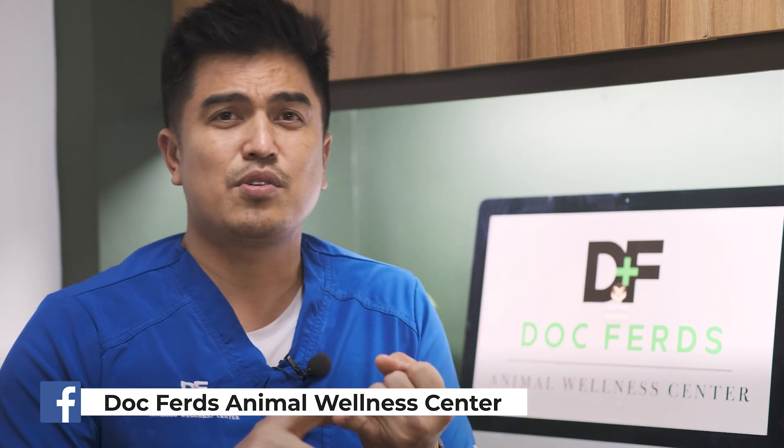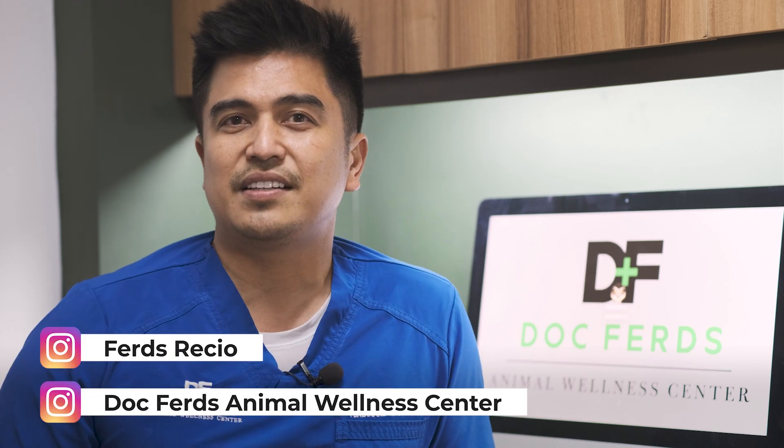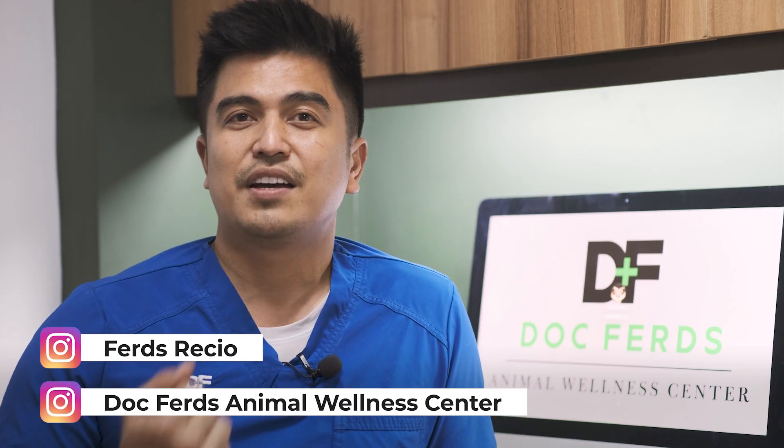We are on Facebook — Doc Fertz Alamo Wellness Center, Timo, Gupitown, and North Edsta. Also find us on Instagram, Doc Fertz Alamo Wellness Center, and my personal Instagram.